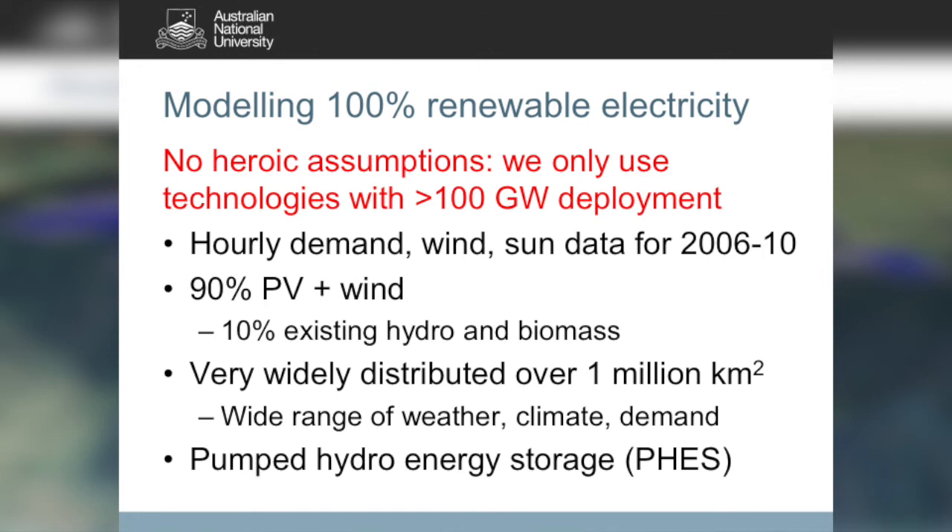In our studies of 100% renewable electricity, we assume no heroic assumptions. We only use technologies with at least 100 gigawatt deployment — meaning off-the-shelf, reliable, and buildable tomorrow. We look at hourly demand, wind, and solar data for the years 2006 through 2010, with 90% wind and PV and 10% existing hydro and bio. Importantly, we distribute the systems over a million square kilometres from North Queensland through to South Australia and Tasmania, meaning bad weather in one place is very unlikely to coincide with bad weather elsewhere. You can ship power from where wind and sun are available to where they're not, using pumped hydro as the storage medium.